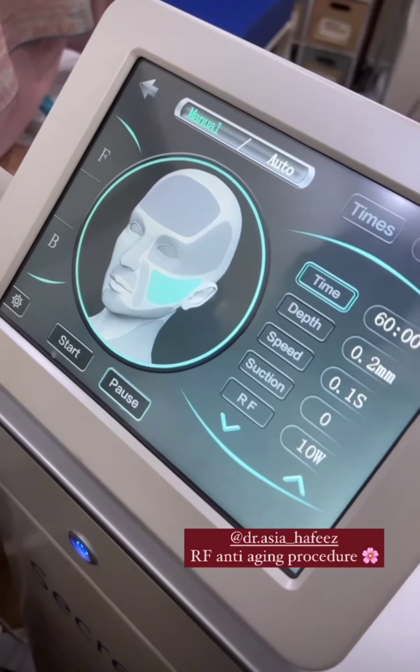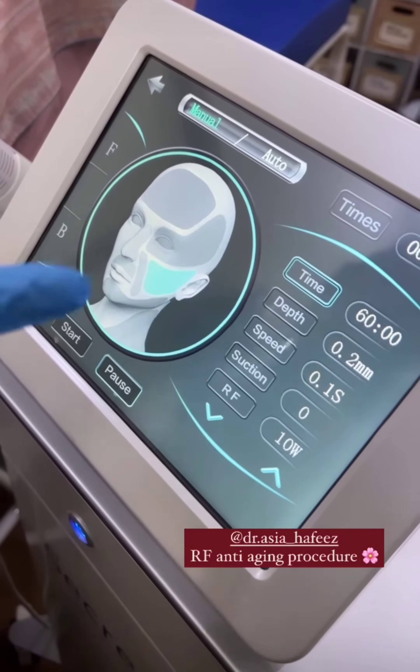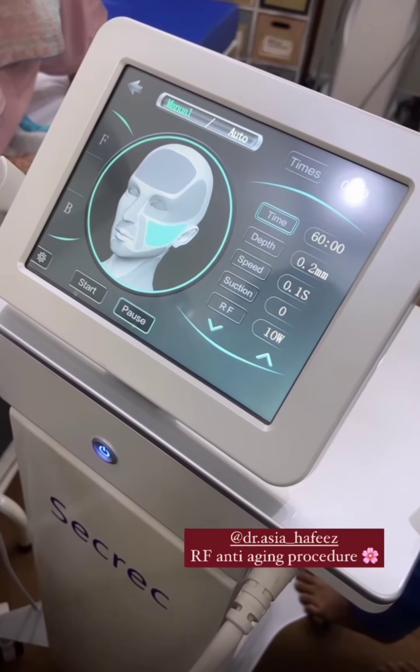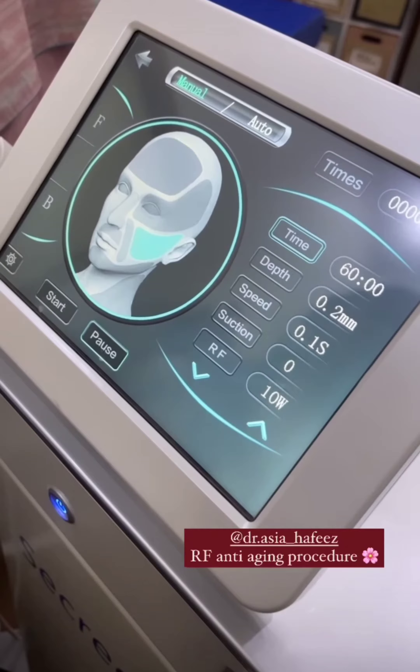This is RF Micro-needling. You can see the main display. Accordingly, needle depth, speed, suction speed, and radio frequency radiations — we set the wavelength according to the patient's requirements.